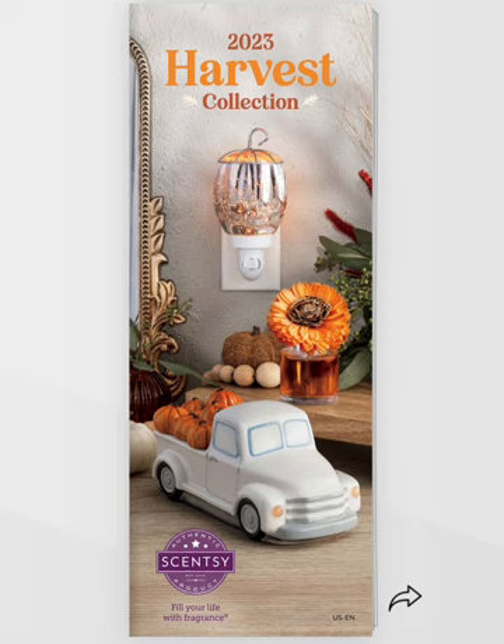Welcome back to the B&S channel, everyone. My name's Edie. We're doing the Harvest Collection Reveal. I am so excited. This is available September 1st, 2023. Here we go.